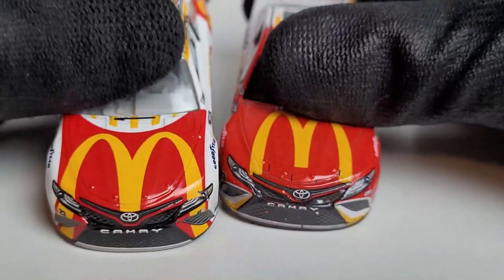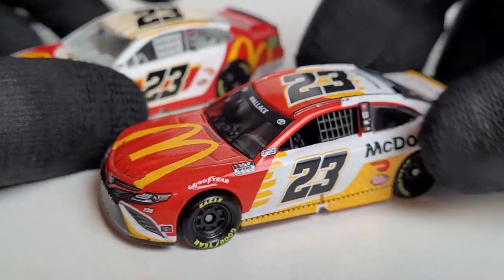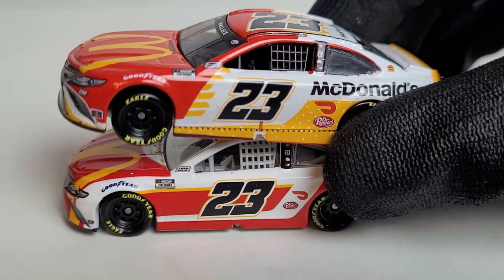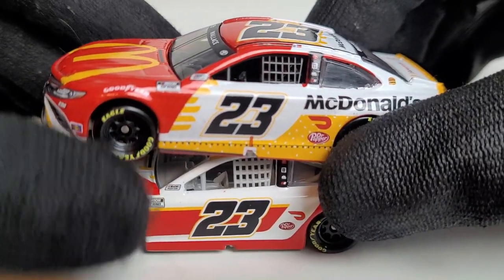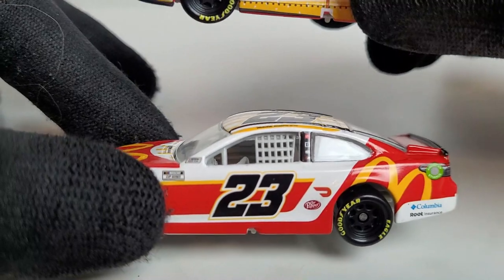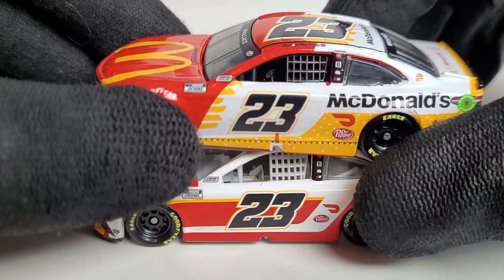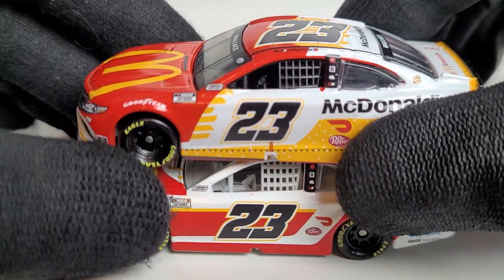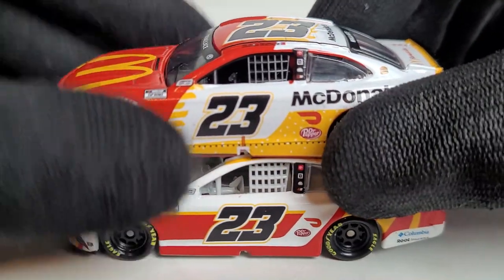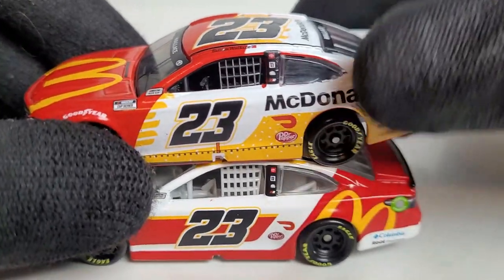There's definitely a lot less white on this original car compared to the Talladega race win. I think they did a better job cleaning up this paint scheme — they took all the criticism from the McDonald's car last year and improved it. I did praise that original McDonald's car, but I think the McDonald's scheme has gotten better every year. The 2022 scheme definitely makes me want to go get some McDonald's.